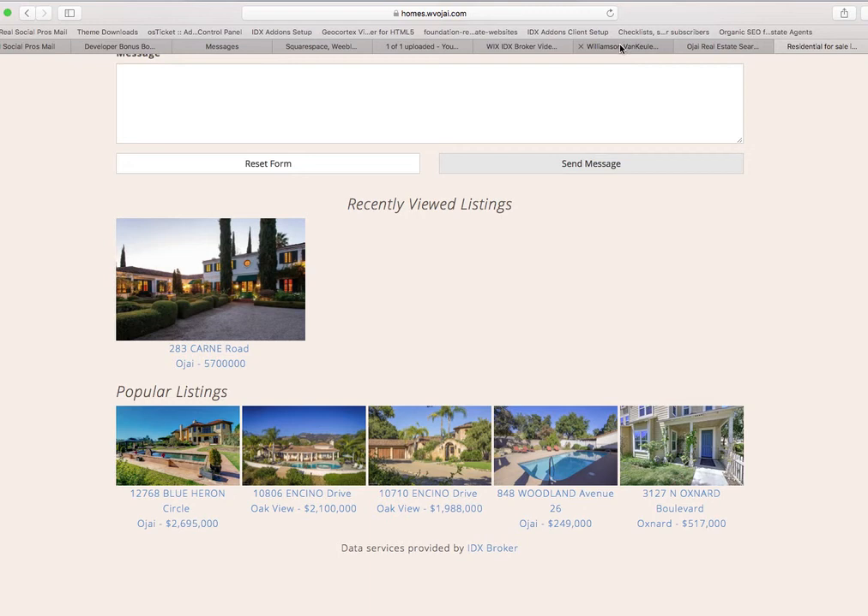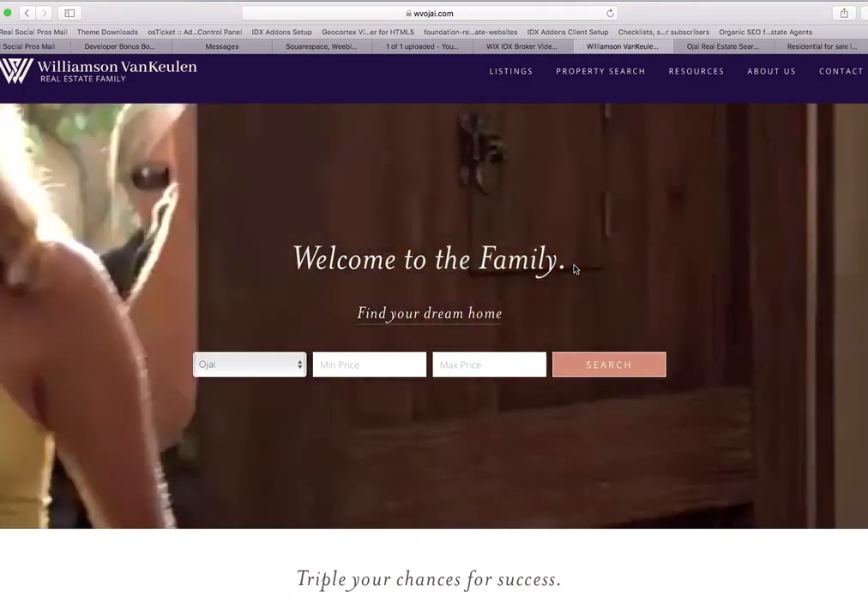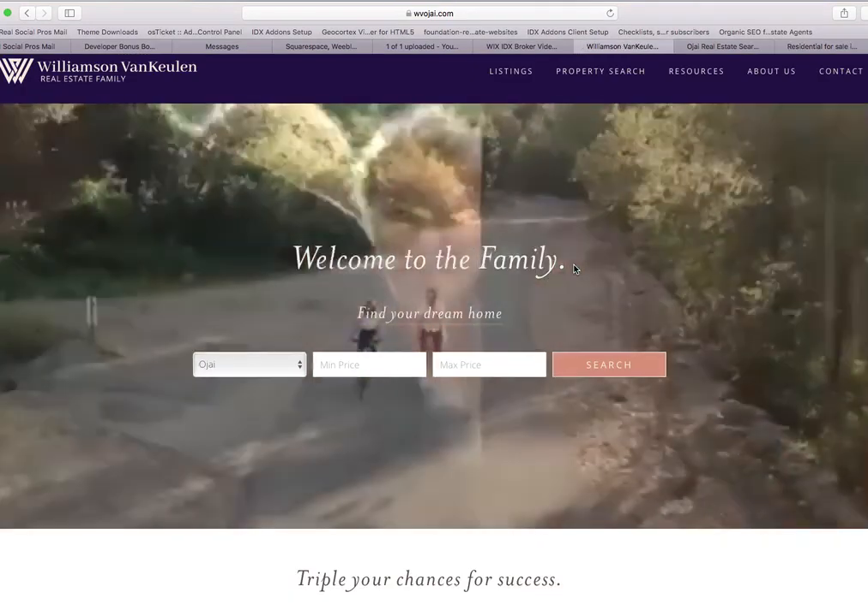So this is another video on Squarespace. The site is at vwohy.com.